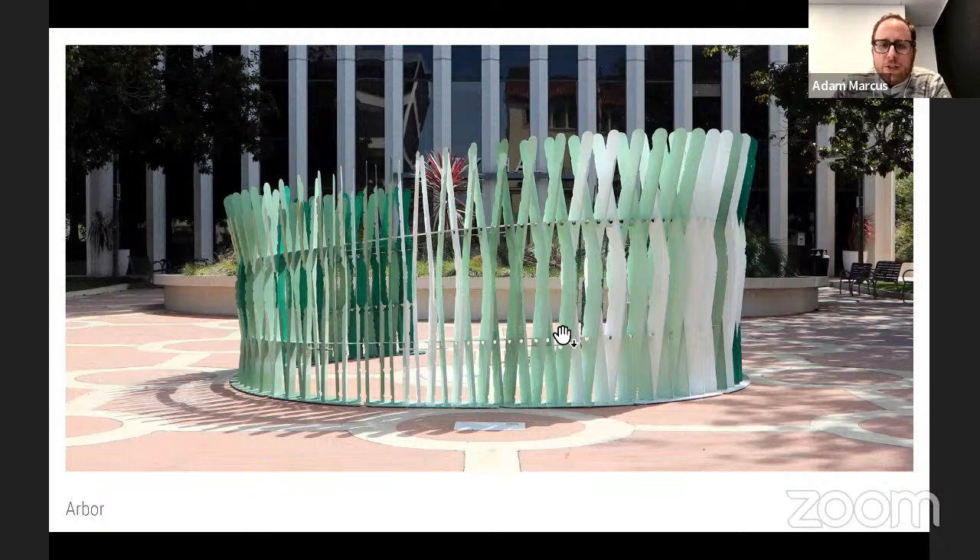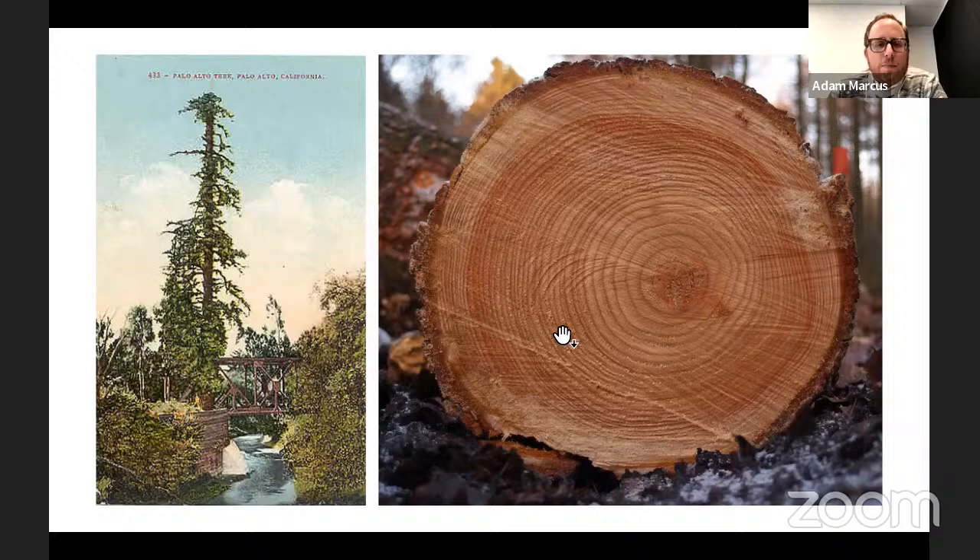The piece is called 'Arbor' and was inspired directly by the history and identity of Palo Alto as a city. 'Palo Alto' in Spanish actually means 'tall tree,' and it refers to a real tree — El Palo Alto — a redwood that still exists in the city not far from city hall. It's quite celebrated and figures prominently in the city's identity graphics.